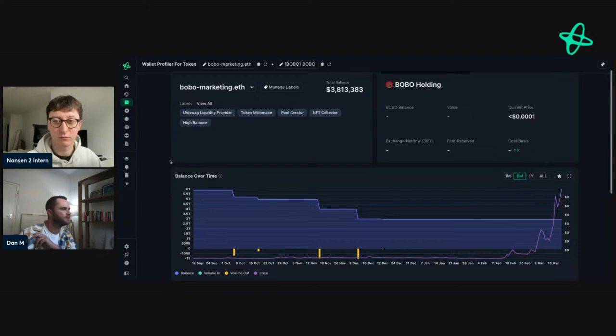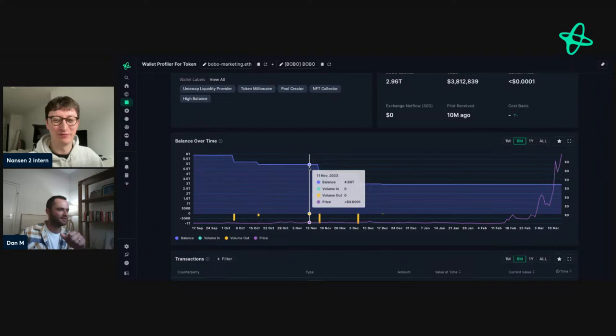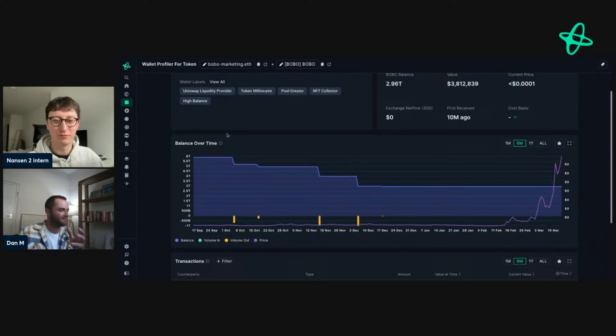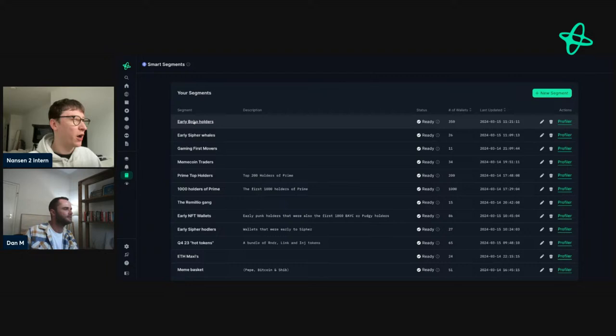There are always a million scam tokens, so you always have to be wary — whether it's Nansen or DEX screeners — that you're putting the right address in. This seems to be the team's wallet, maybe the devs wallet or they created that ENS name. And they've been selling, which is something interesting with prices going up.